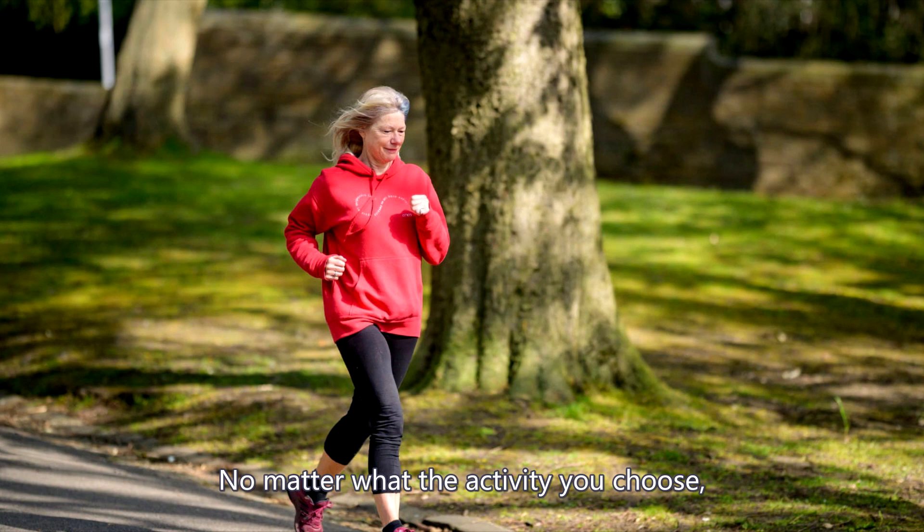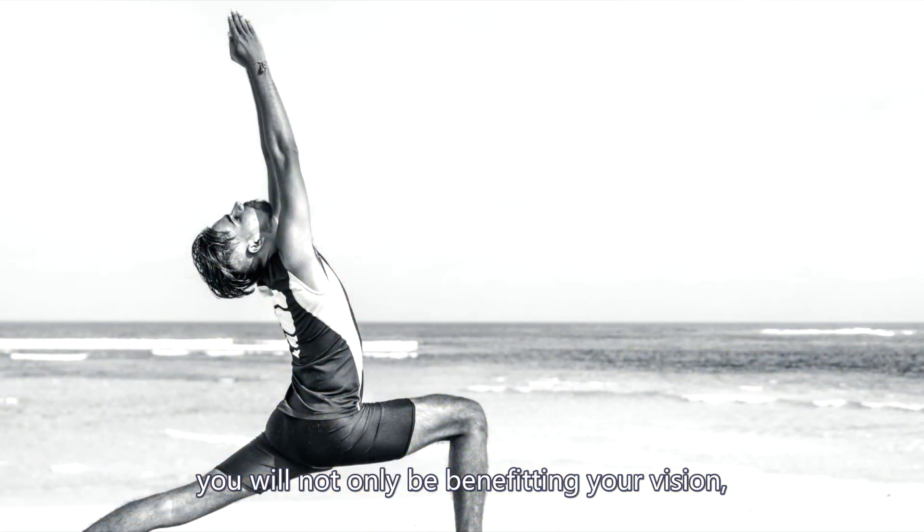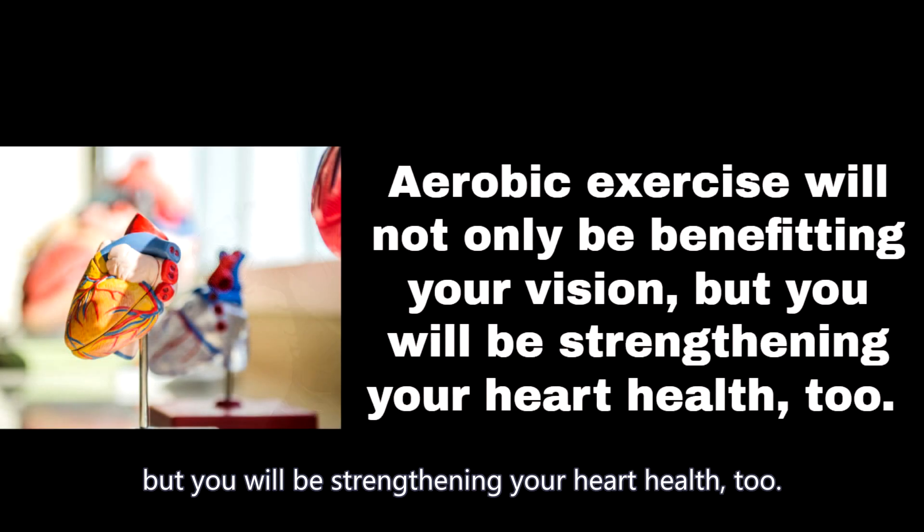No matter what activity you choose, you will not only be benefiting your vision, but you will be strengthening your heart health too.